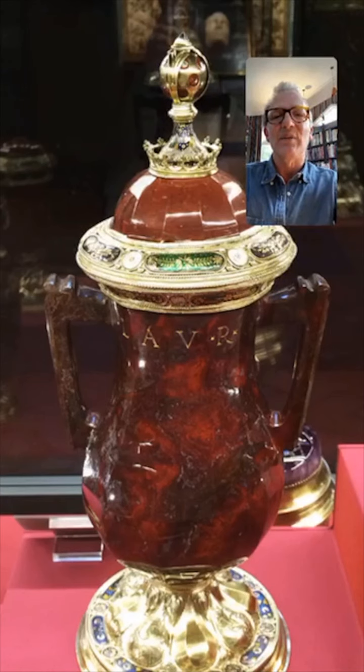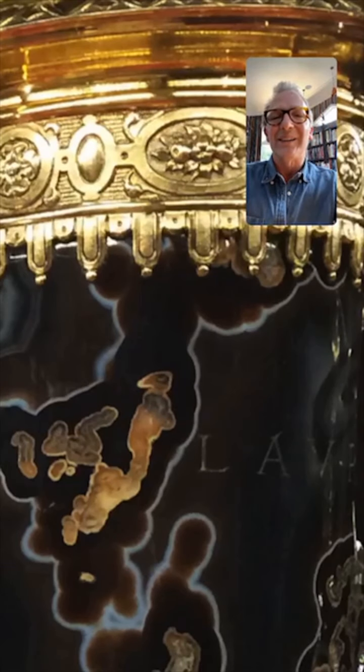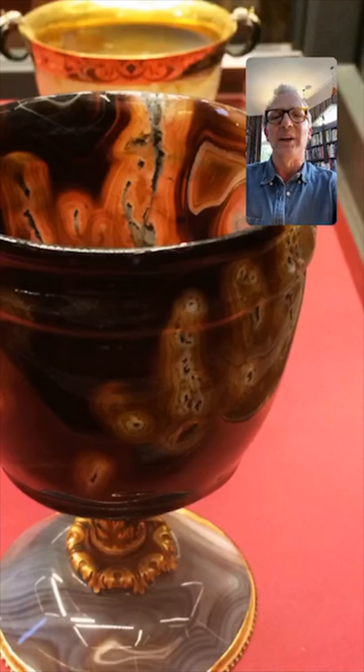Look at that stone. And this obviously belonged to Lorenzo the Magnificent — it's got his name on it there, do you see. And this one too. What does this say? This also says Lorenzo. Really fantastic. I think that's sardonyx.